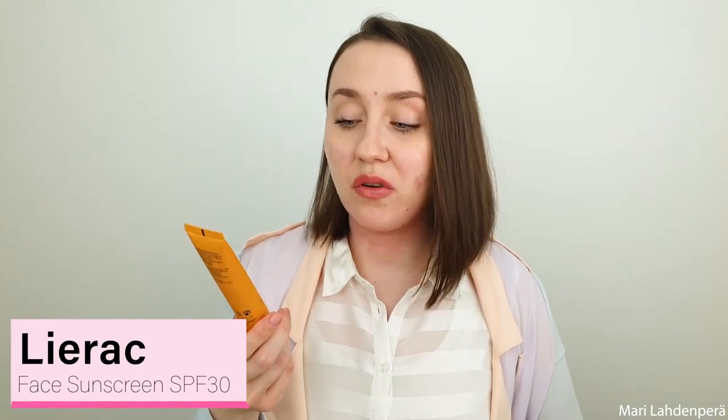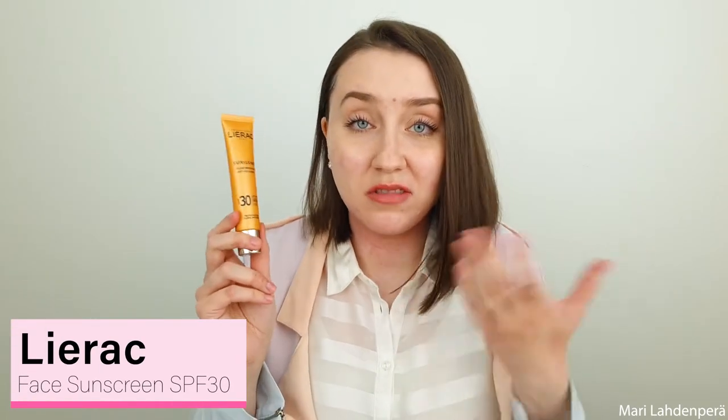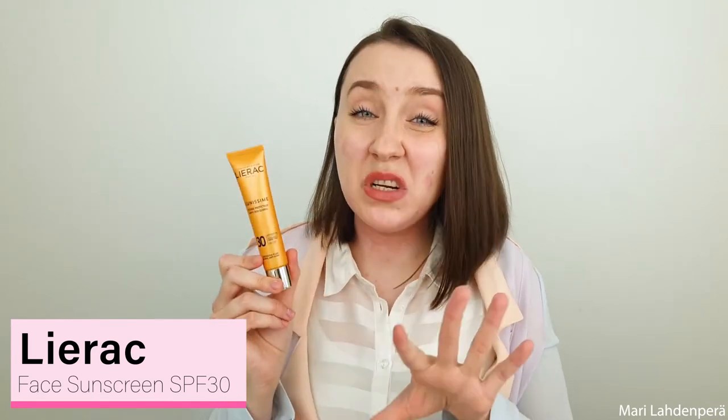Next is the Lierac SPF 30 Face Sunscreen Fluid. This was okay, but the scent is really, really strong. I don't prefer having perfume in my skincare products, so I won't be buying this in the future because of that. It did its job, but I say no to perfumes — that's why I won't be repurchasing.